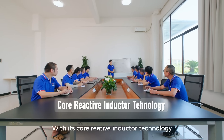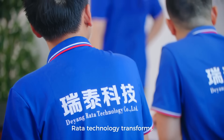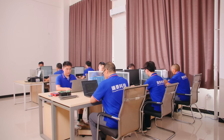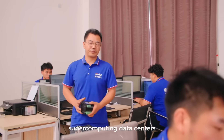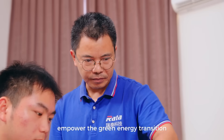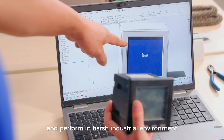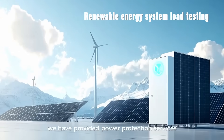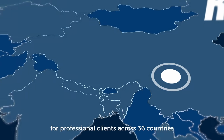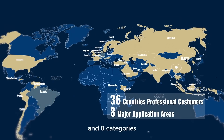With its core reactive inductor technology, RADA transforms uncertainty into operational certainty. The load banks we build safeguard supercomputing data centers, empower the green energy transition, and perform in harsh industrial environments. Today, we have provided power protection services for professional clients across 36 countries and eight categories.